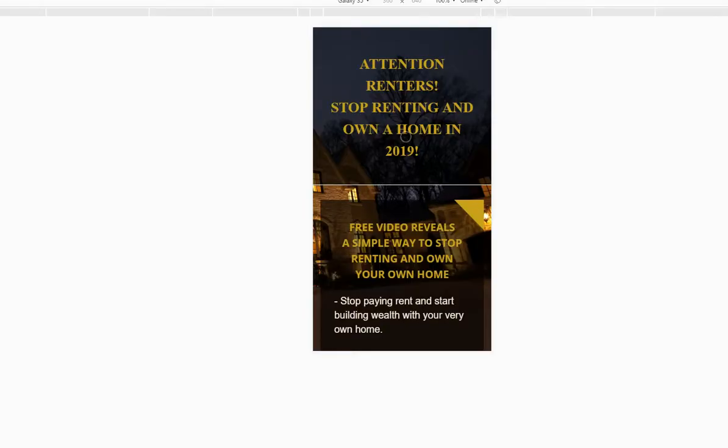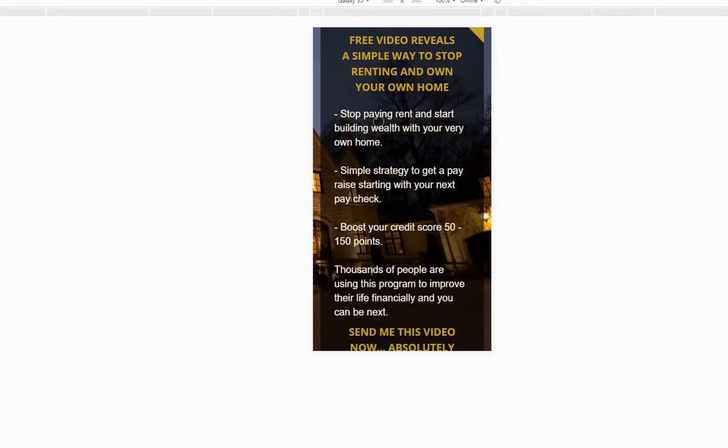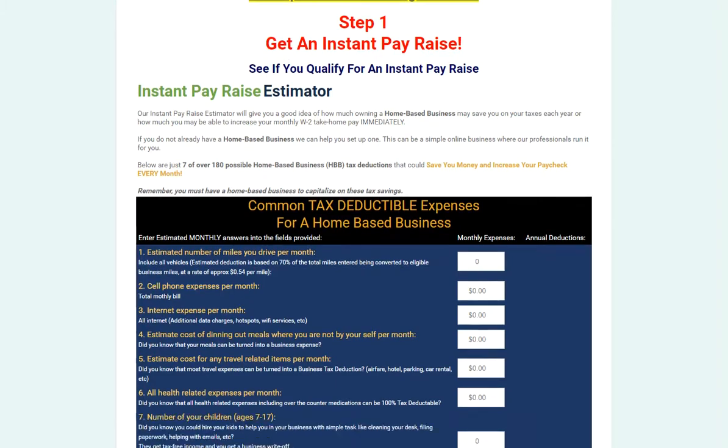Here's another page where we show: 'Attention renters — stop renting, own your own home.' We show them how they can stop renting and own a home. One of the strategies is to get an Instant Pay Raise, which brings them to your page where they learn about the Instant Pay Raise, go through the process, and can join your home business.